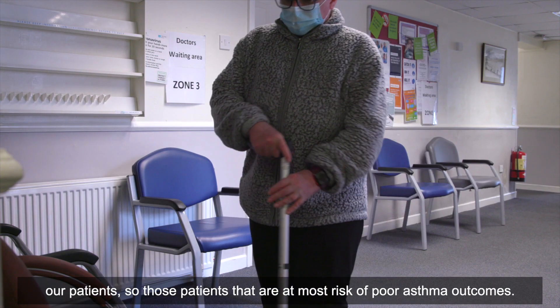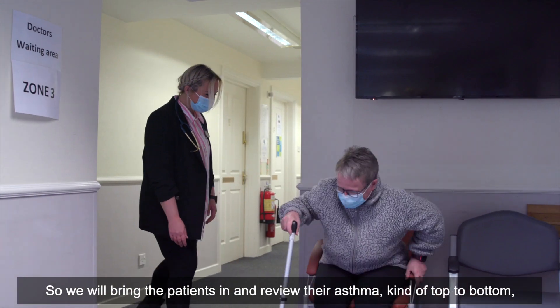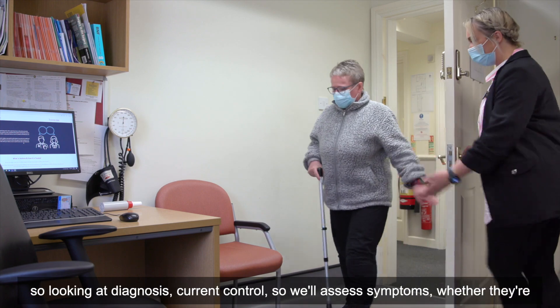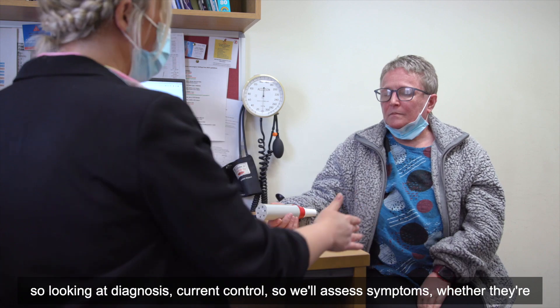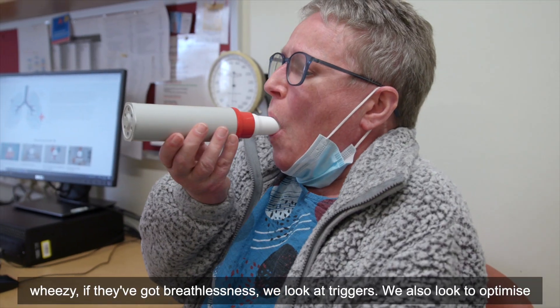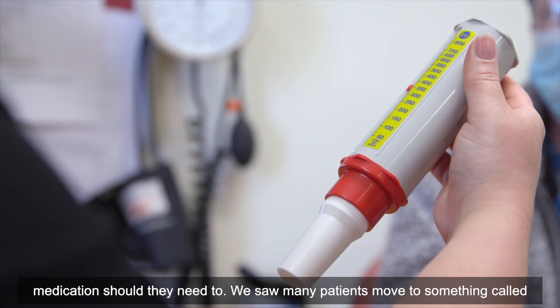One of the interventions of the Sentinel Project is focused asthma reviews for patients — those patients that are at most risk of poor asthma outcomes. We bring patients in and review their asthma top to bottom: looking at diagnosis, current control, assessing symptoms, whether they're wheezy, if they've got breathlessness, and we look at triggers. We also look to optimize medication should they need to.